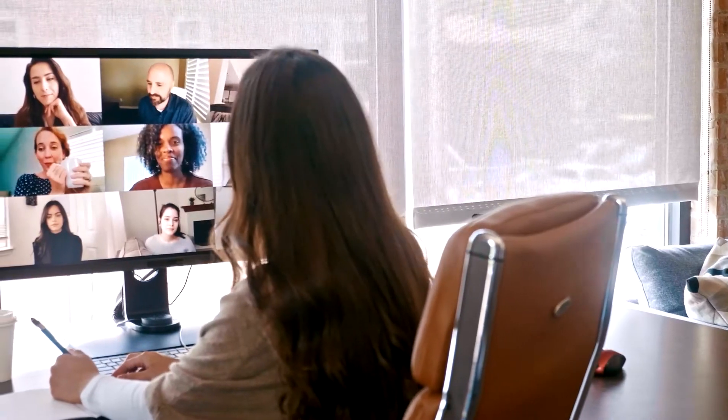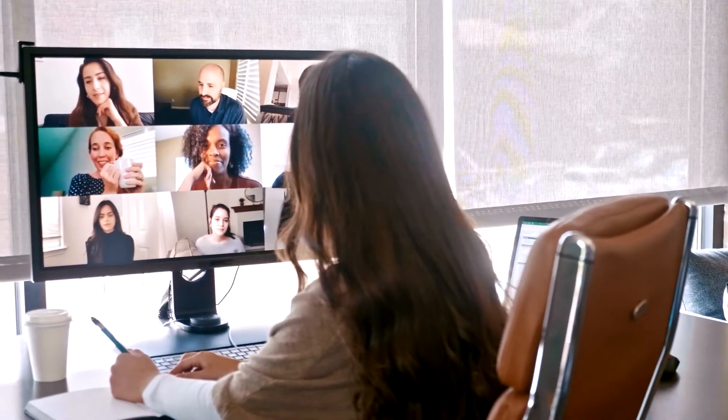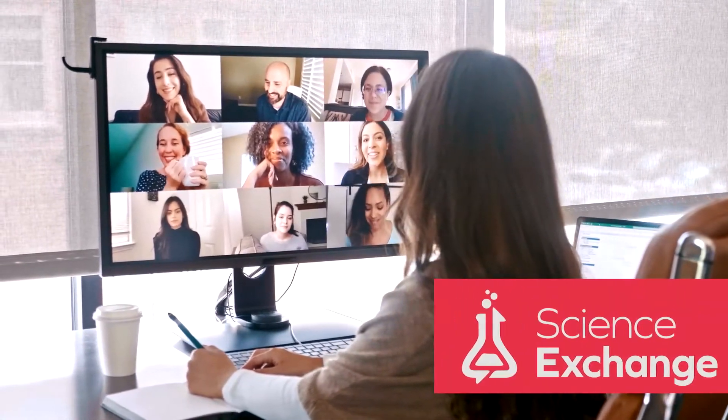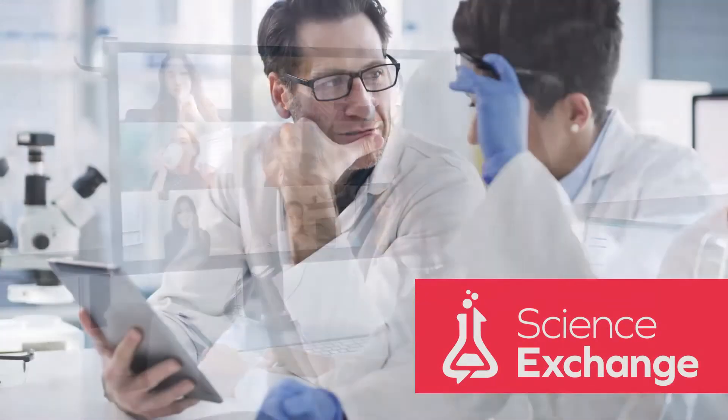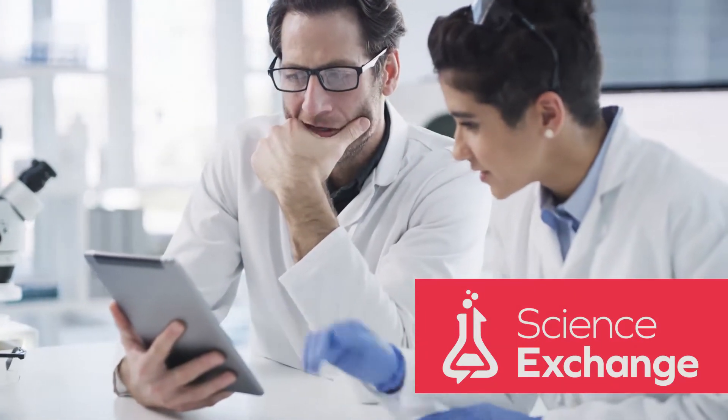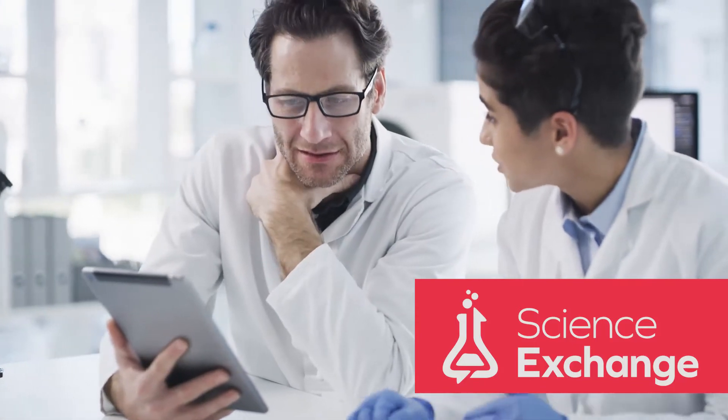We know that we need fast and easy access to innovative scientific suppliers. That's why we implemented ScienceExchange, a leading technology-enabled R&D marketplace, to streamline our sourcing, contracting, and supplier due diligence processes for outsourced research.